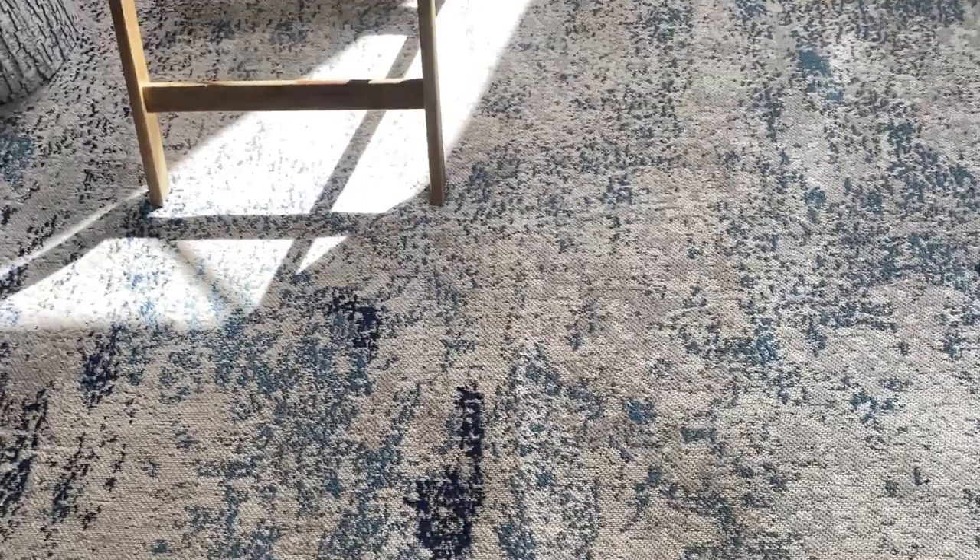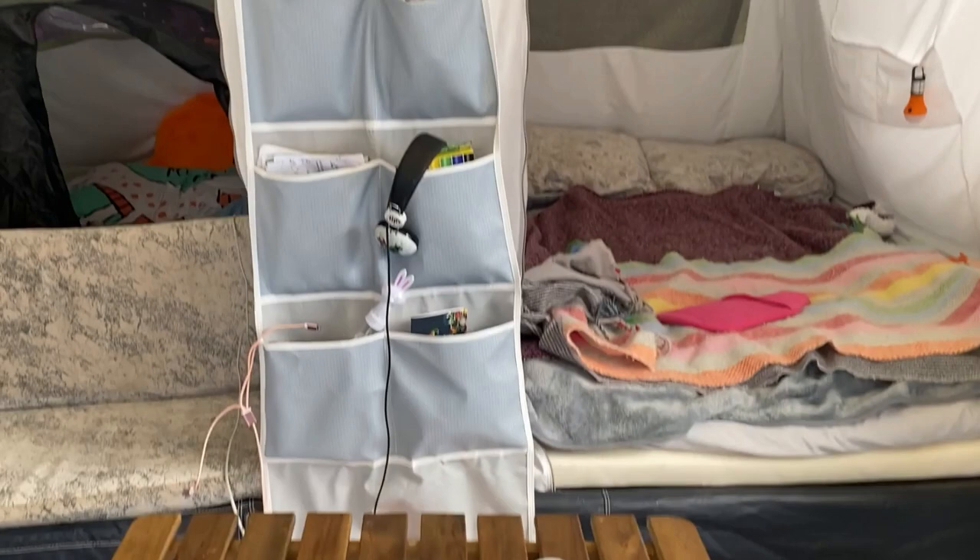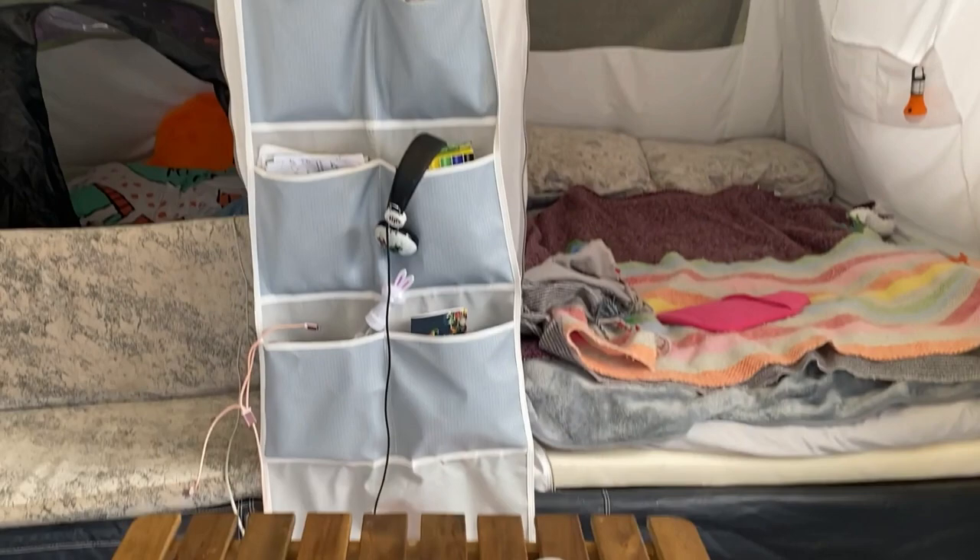Lots of tables to put things on. You have the middle bit with really handy pockets, and we have some lighting up here as well. It is super cute, super cosy, and we absolutely love it.